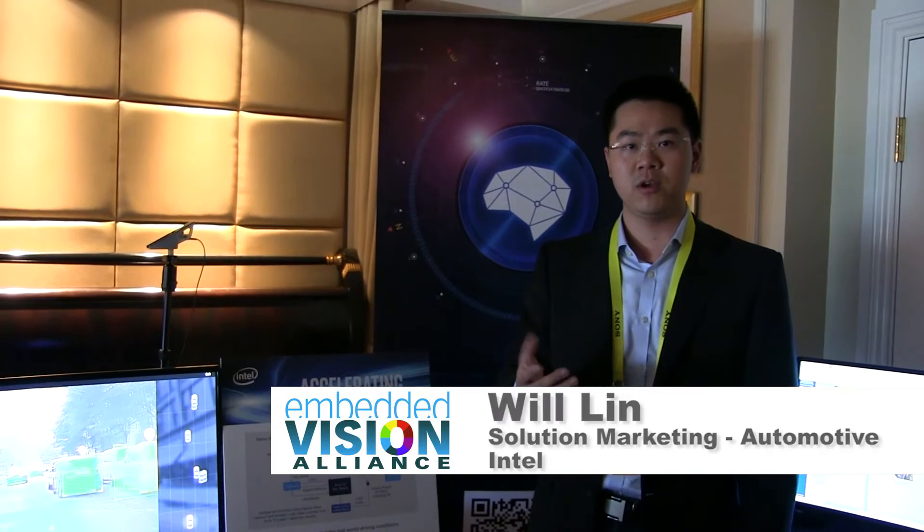Greetings from CES 2017. My name is Will Lin. I'm part of the Intel PSG Programmable Solutions Group, responsible for solution marketing in the automotive business unit.